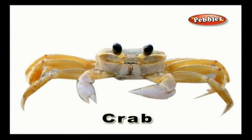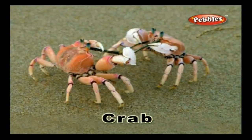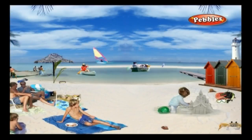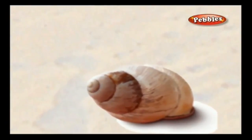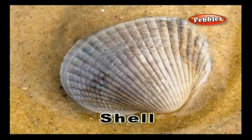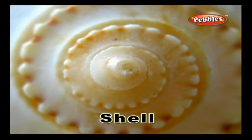Crab: a marine living being that is sometimes seen running at the seashore. Shell: a hard outer covering that encloses some creatures like snail, turtle and mollusks.